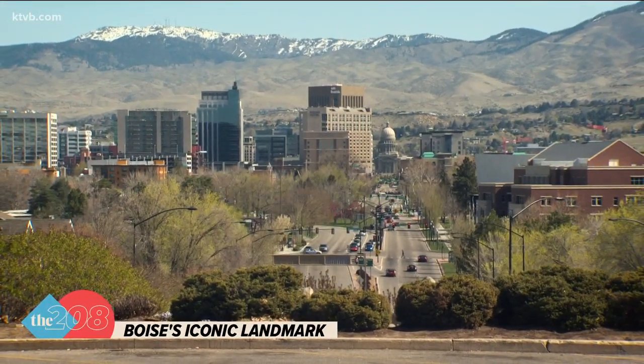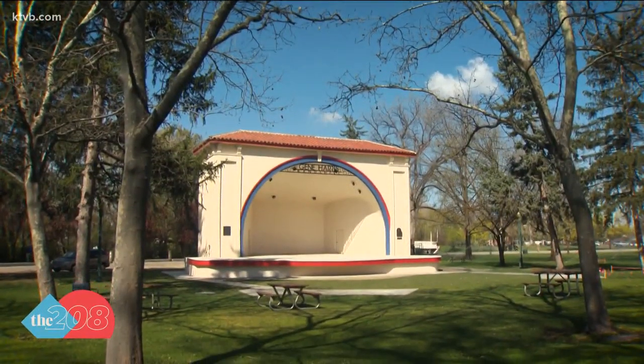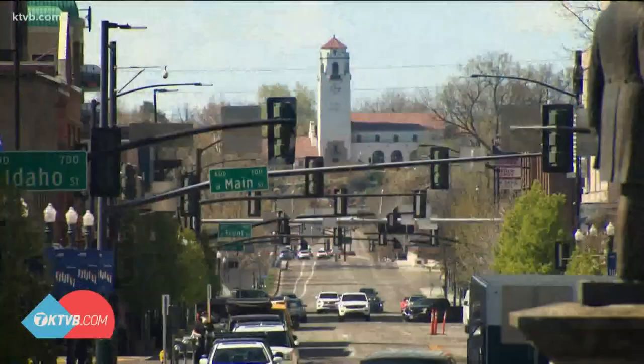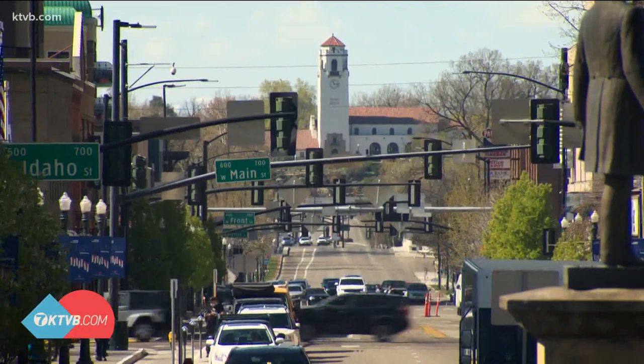When you think of Boise, you think of a couple of different iconic structures. One is the Gene Harris Bandshell located in Julia Davis Park, and the other is the depot. The Boise Depot is an iconic symbol of Boise.